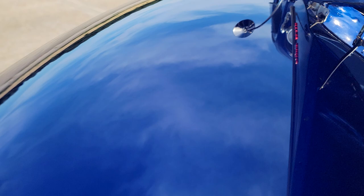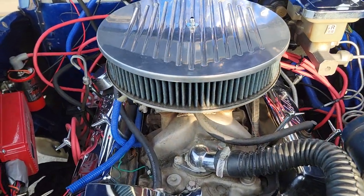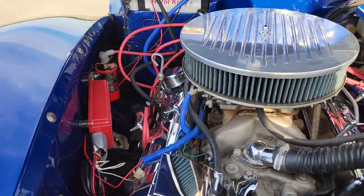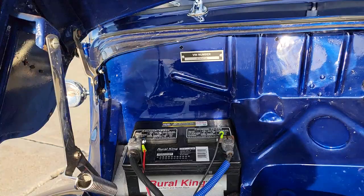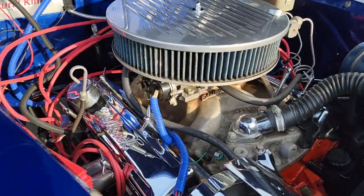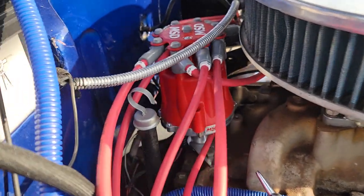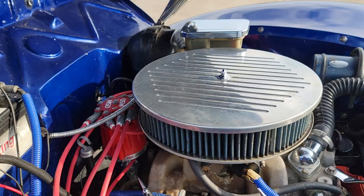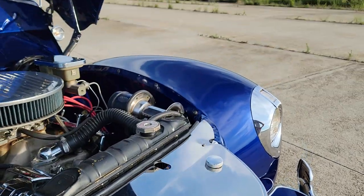There it is — 350, power steering, power brakes. Chrome alternator, MSD ignition — that's a 6AL system, Blaster coil. Looks like a brand-new battery back there. Finned air cleaner, chrome valve covers, nice big radiator, MSD distributor. Very nice — looks like new wires as well. Lots of chrome everywhere, really nice.